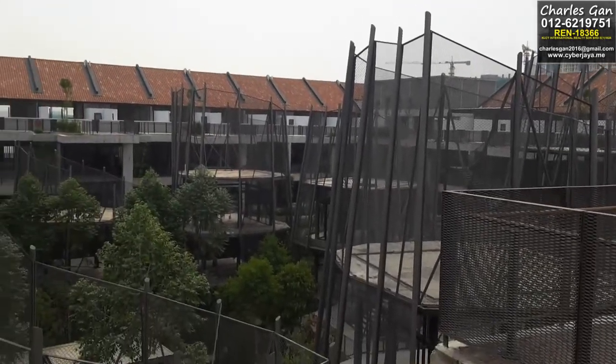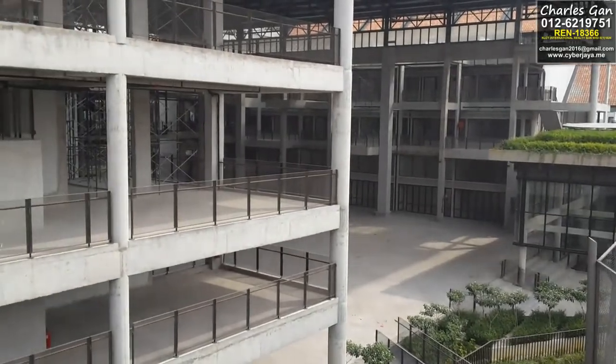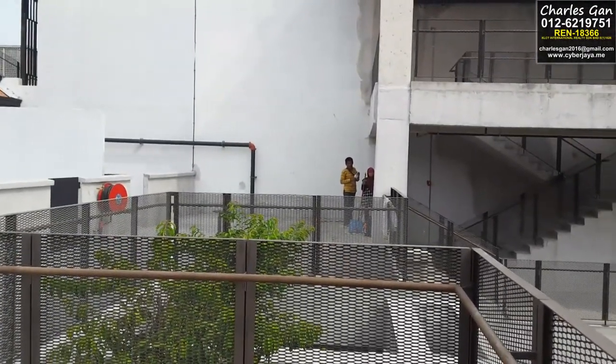Hi guys, this is Charles Gan. Right now I'm at Tamarin Square. The VP handover date will be this September and now they are rushing for the completion date. Today is the presentation by the developer people.